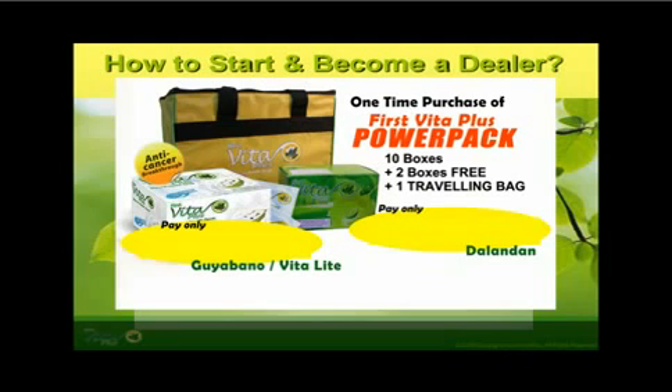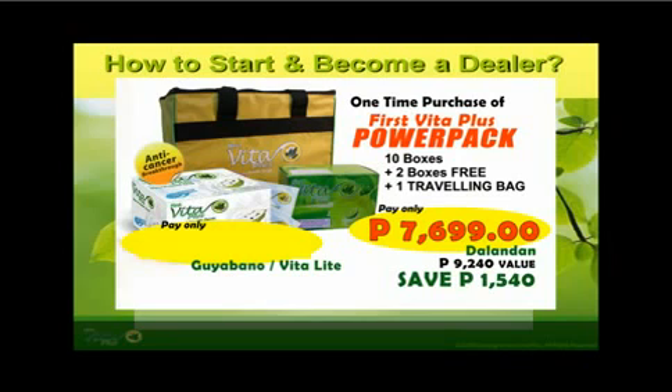A Delandon PowerPack bag is only 7,699 pesos — that is 770 pesos per box times 10 boxes, with 20 sachets in a box. However, the value of product that you will receive is 9,240 pesos, since you will be receiving 12 boxes — worth more than what you actually paid for.